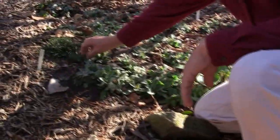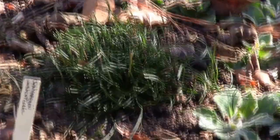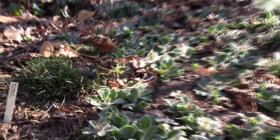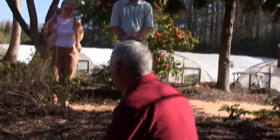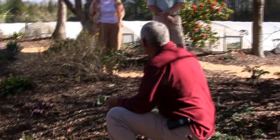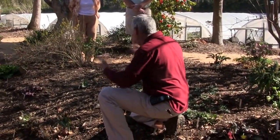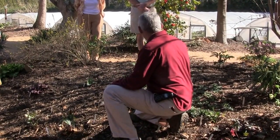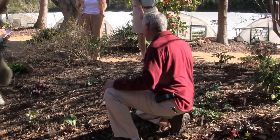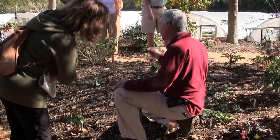Erigeron pulchellus can look a little rugged by the end of the year, but the new growth is already coming out. It's a fantastic ground cover that's really easy to grow and doesn't take a lot of sun. The flowers are about this tall and look like purple dandelions — they're really extraordinary, and it doesn't seed around invasively. If you like native evergreen ground covers, it's just hard to beat this plant.